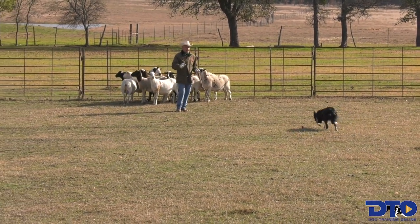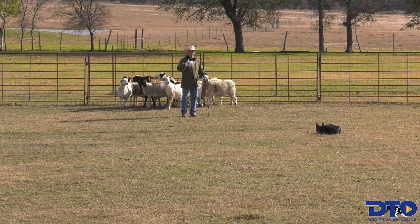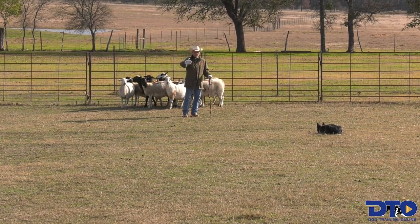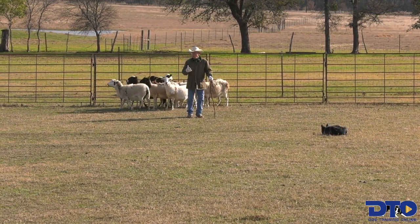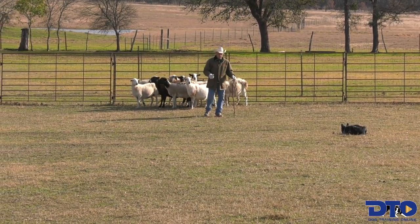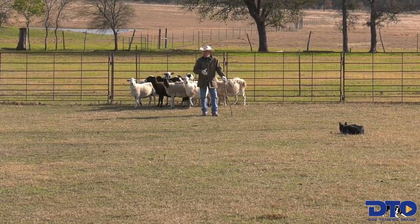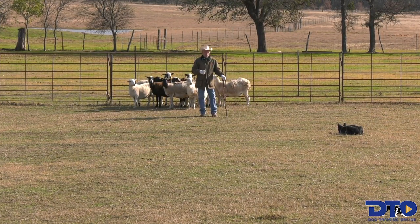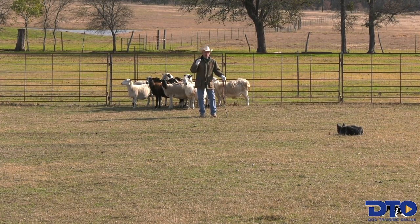Hopefully you can see that every time I changed directions she was not gaining any ground — she was at least staying parallel or equal distance from the stock. Sometimes as they get older, as my older dog was doing, she was giving so much ground that she was getting plumb out of the picture. So this is something when you take your young dog out, I like to start the day's exercise doing this, but you don't want to stay on it too long.